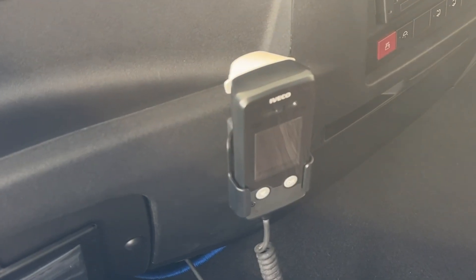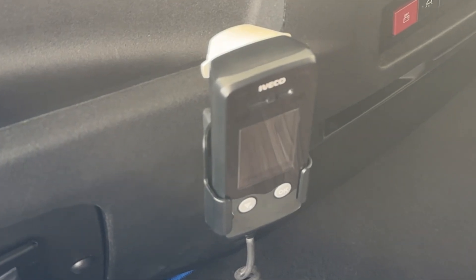So we've got a breathalyzer lock. This means that you blow into the breathalyzer and once you've proved that you have no alcohol in your system, you're cleared to drive. As long as you turn the vehicle on within five minutes and don't leave it not running for more than 30 minutes, you're able to drive this vehicle.